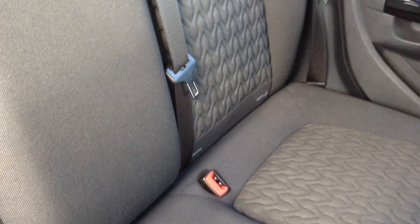And into the rear of the car here, you can see the upholstery is all in very nice condition. You've also got the ISOFIX there as well, which is good for securing child seats.